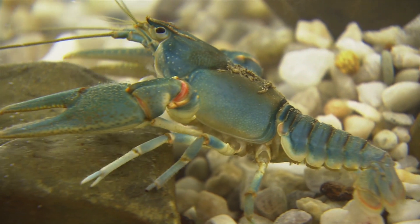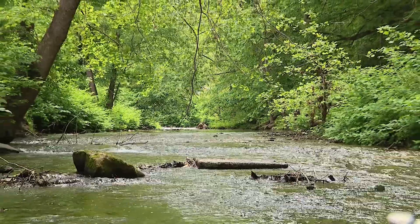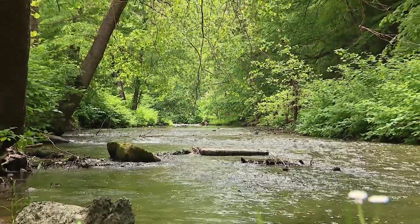The Big Sandy Crayfish calls the higher hills of Virginia, Kentucky, and West Virginia home, but its range has been rapidly shrinking in these rivers and creeks. When you get all that sediment and stuff coming down, filling in all the holes, they don't have anywhere to hide. They don't have anywhere to live.